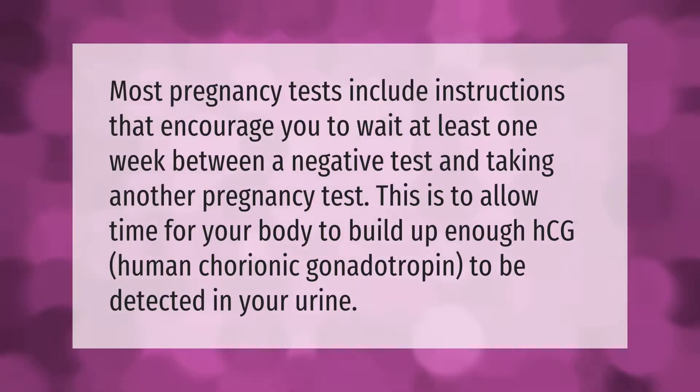Most pregnancy tests include instructions that encourage you to wait at least one week between a negative test and taking another pregnancy test. This is to allow time for your body to build up enough HCG — human chorionic gonadotropin — to be detected in your urine.